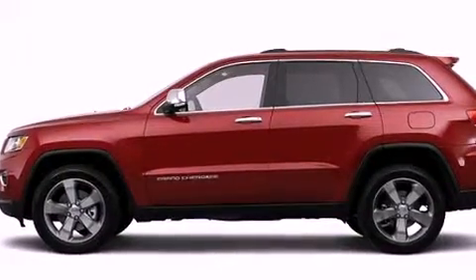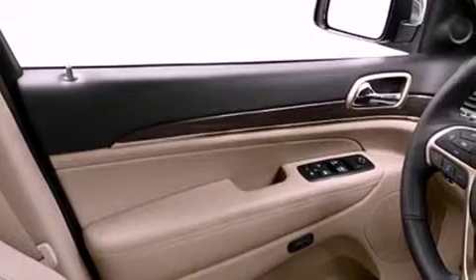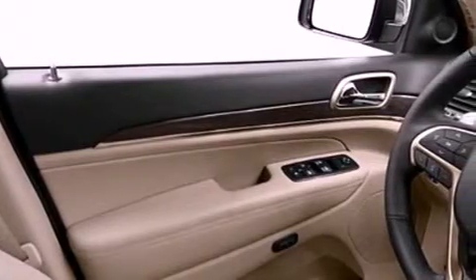Its top features include a navigation system, a rear view camera, a power sunroof, heated seats, a low tire pressure indicator, satellite radio, and power adjustable gas and brake pedals that enable you to change their height and distance to fit your body rather